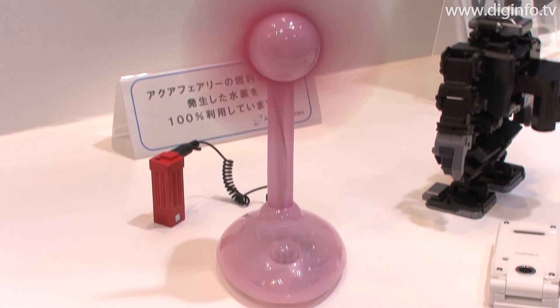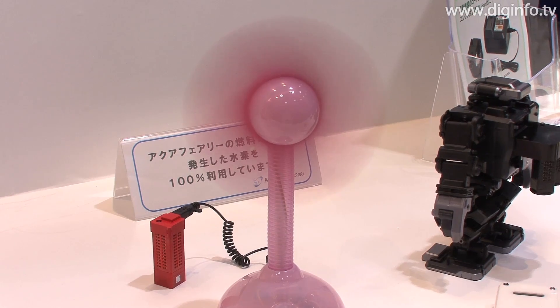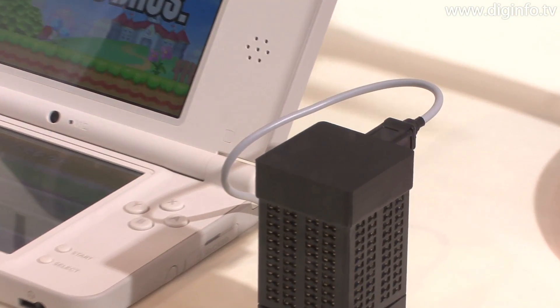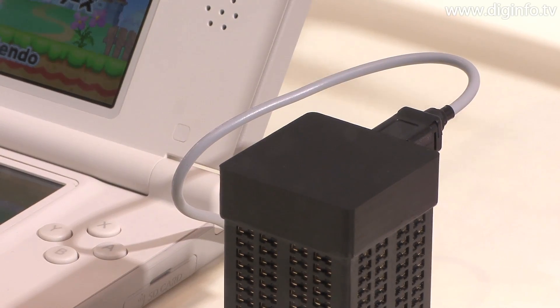At FC Expo 2010, AquaFairy, which developed solid polymer fuel cells, exhibited four compact fuel cell models for commercial release during 2010.